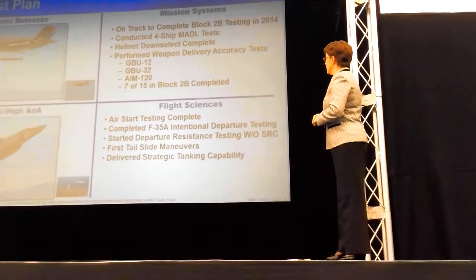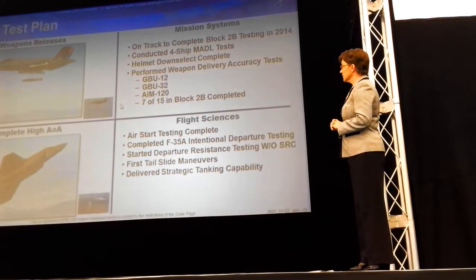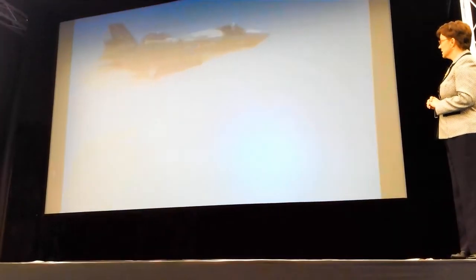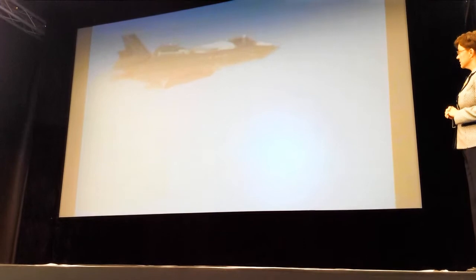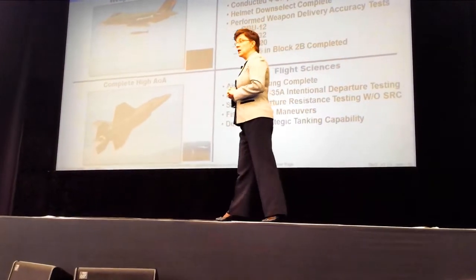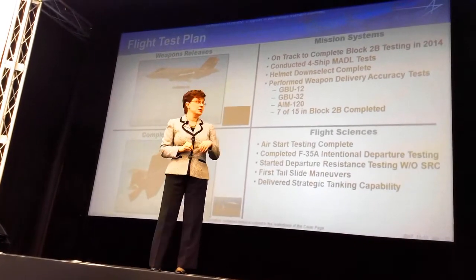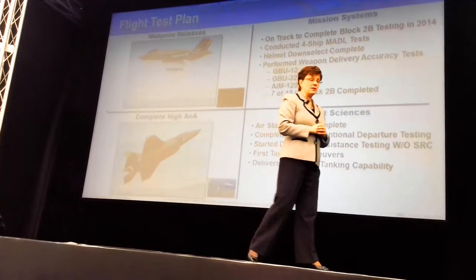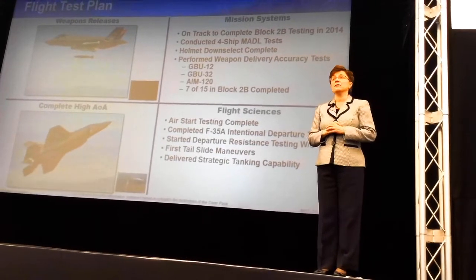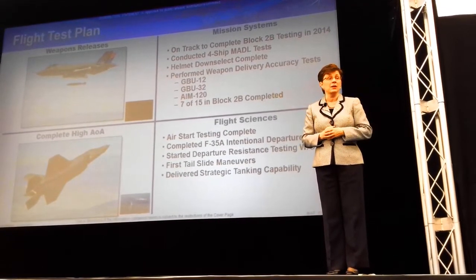We've done a lot of weapons testing as well — not only air-to-air but air-to-ground, all kinds of permutations. GBU-12, GBU-32, and an AIM-120 here. At Edwards and PAX, we've been putting each of the variants through their testing, making sure that the weapons activity is accurate and that they hit their target. So far, all of them have been successful. We have tested every weapon that the Marine Corps will go IOC with, and we will repeat some profiles throughout the rest of this year.